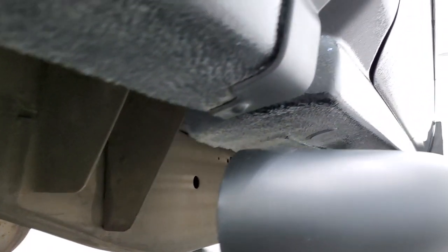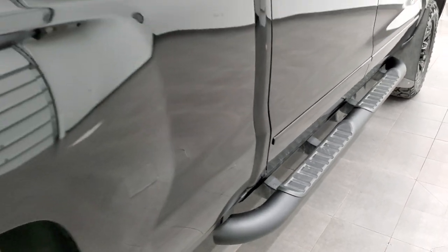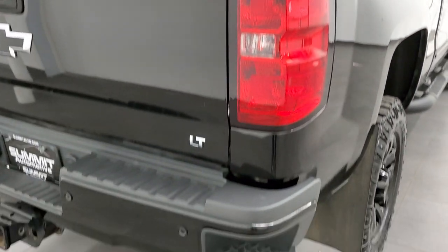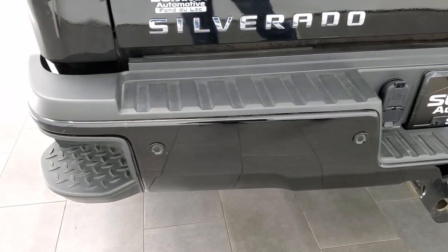Very little to no corrosion underneath and the cab corners all look really good. It comes with the painted black step bars coming around to the back of the vehicle. The rear bumper is in nice shape with no major dents or dings.